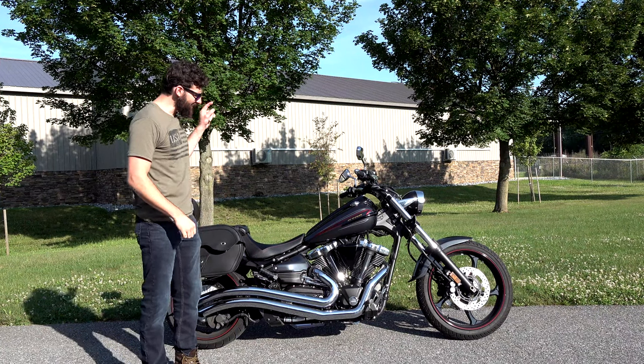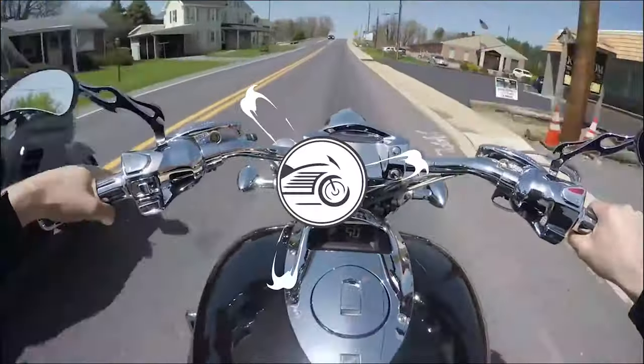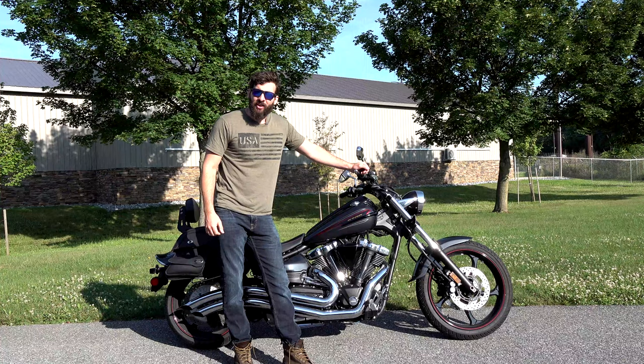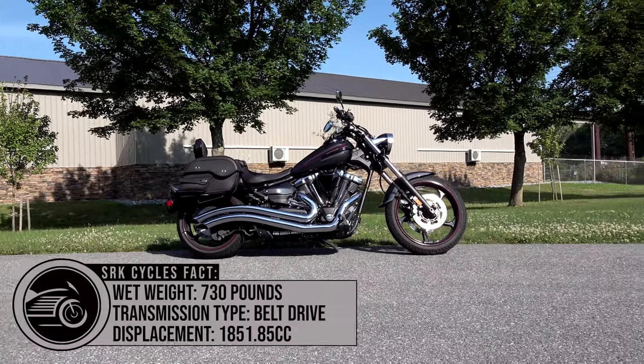Chances are the engine in this Yamaha is bigger than the engine in your car. What's up guys? I'm Sean from SRK Cycles with my newest friend, the 2015 Yamaha Star Raider.